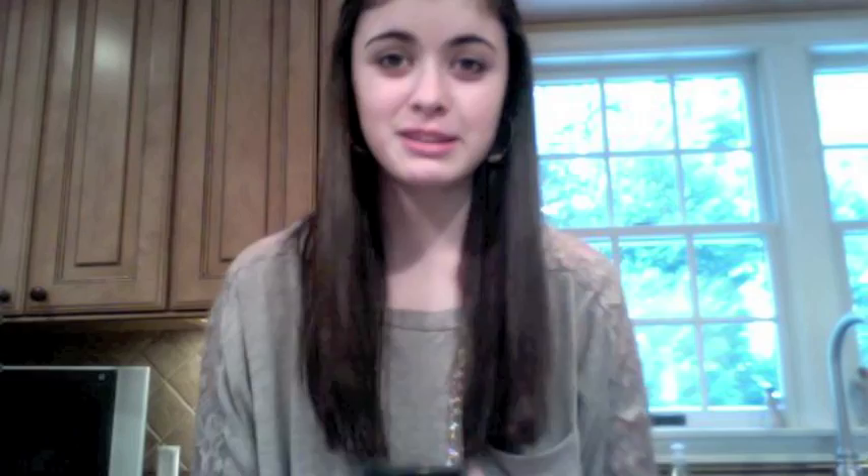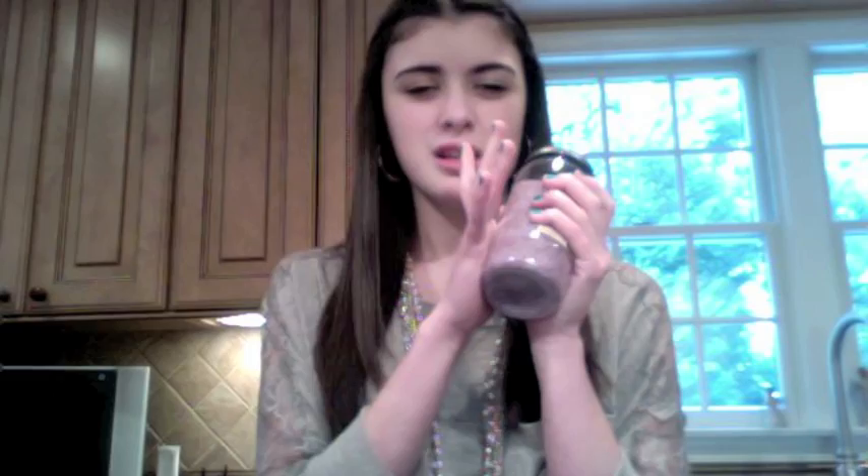Another bath product I really, really like is this — it's the... I got this in my stocking from Santa Claus, but I picked it out. Little thingy-majigs. You put this in under the running water and it just makes it smell really lavender-y. So if you like lavender smells, this is great and it makes you feel all calm. So if you're like a restless sleeper, or if you're really stressed out — can I complete my own sentences?